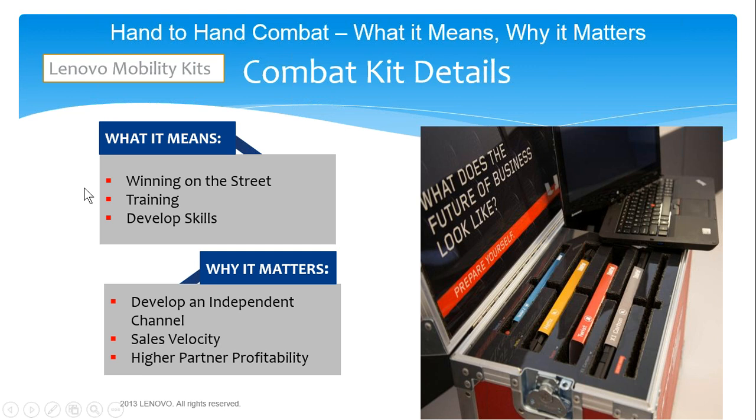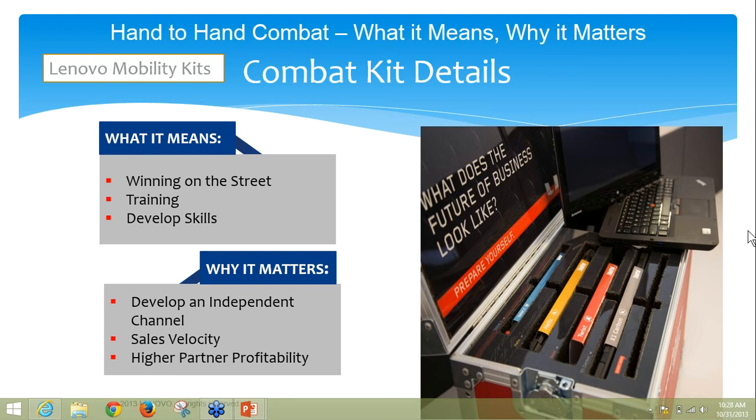It's Catherine's slide — I'll let you lead. Thank you for allowing me to join today. So this leads us into this slide. Let's talk about hand-to-hand combat, what it means and why it matters. This gives you details on our combat kit. Touch is a conversation that is taking place right now, and it's very relevant because of the XP migration and end-of-life of XP. There's a transition taking place in the market.